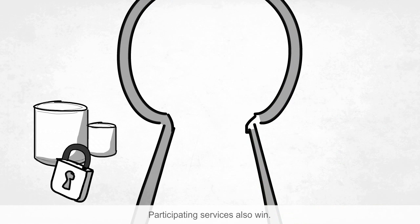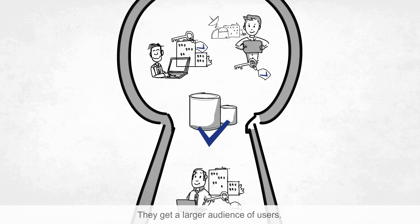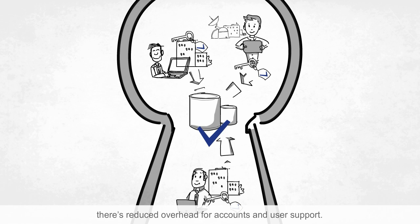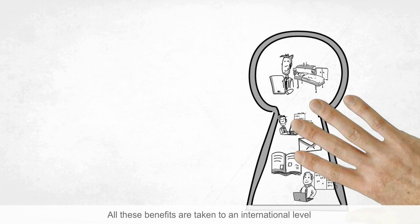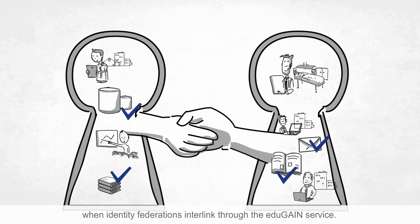Participating services also win. They get a larger audience of users. And with the identity providers handling the users' accounts, there's reduced overhead for accounts and user support, so the cost per user is lowered.